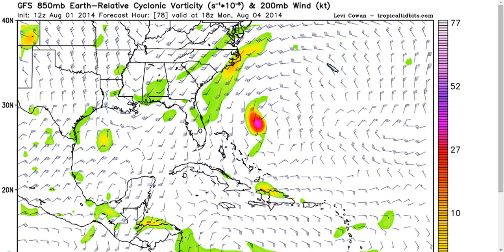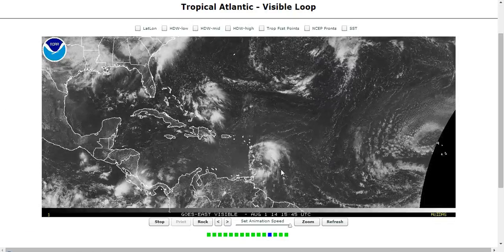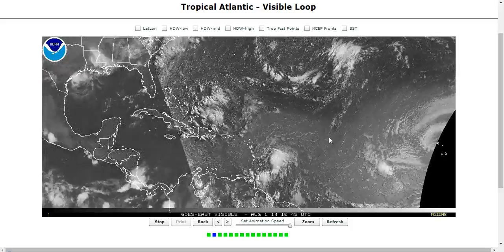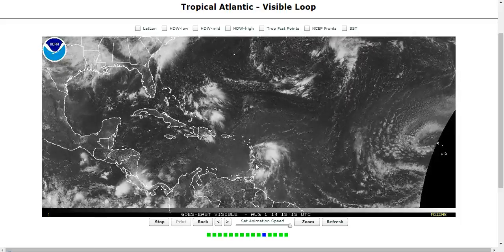This would be no threat to the United States, likely no threat to Bermuda either, but could be at least an entertaining storm to watch as it heads out to sea after bringing some needed rain to the islands. That is the basic story for Bertha, our second storm of the season. It is now August, so this is getting towards the active part of the year. This year is expected to be rather quiet in general, but if there are going to be storms, they will generally form in August, September, and October.